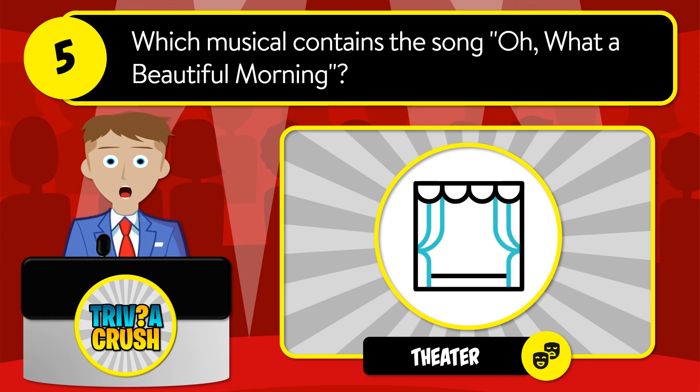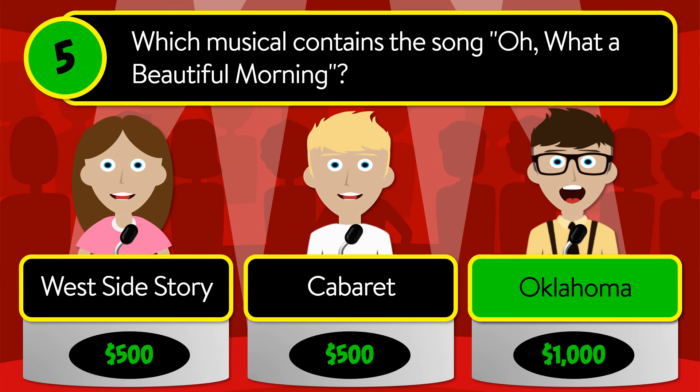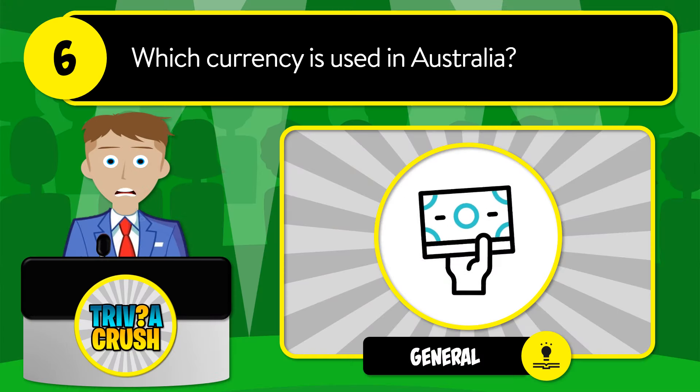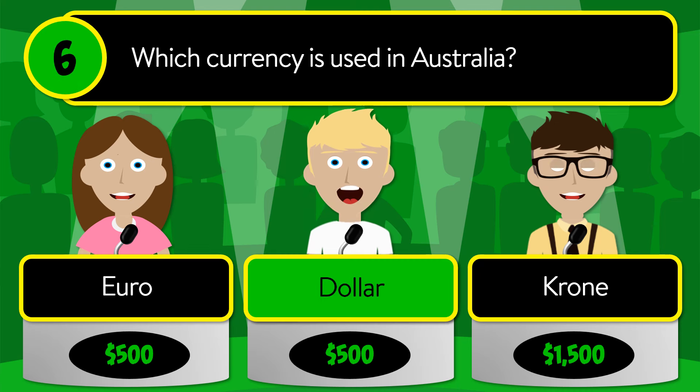Question number five: which musical contains the song 'Oh, What a Beautiful Morning'? Is it West Side Story, Cabaret, or Oklahoma? The correct answer is Oklahoma. Question number six: which currency is used in Australia? Is it euro, dollar, or krone?